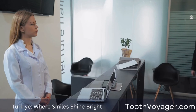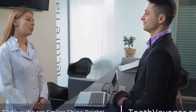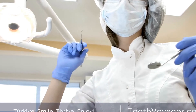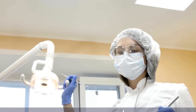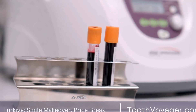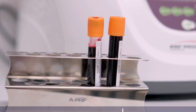Third, long-lasting solution: with proper care, dental implants can last a lifetime, making them a long-term solution for missing teeth. Fourth, prevent bone loss: dental implants help prevent bone loss in the jawbone, preserving the structure of your face and preventing changes in your facial features. Fifth, easy maintenance: dental implants are easy to care for, requiring regular brushing, flossing, and dental checkups, just like natural teeth.